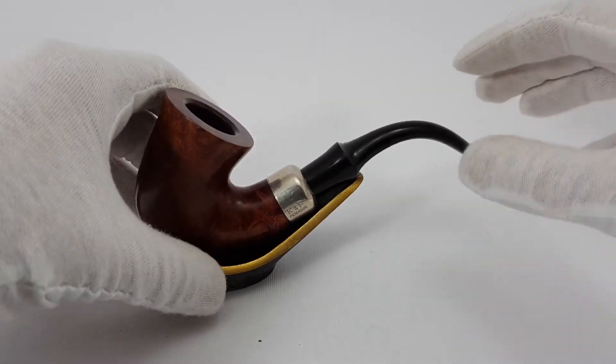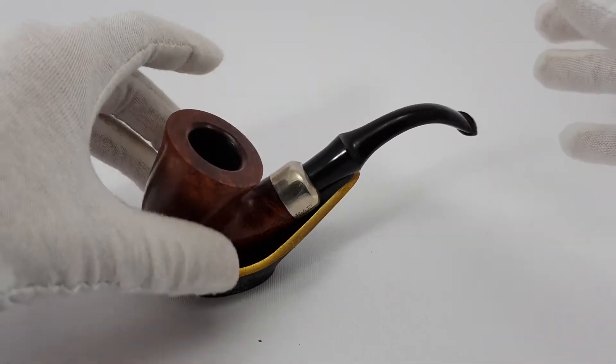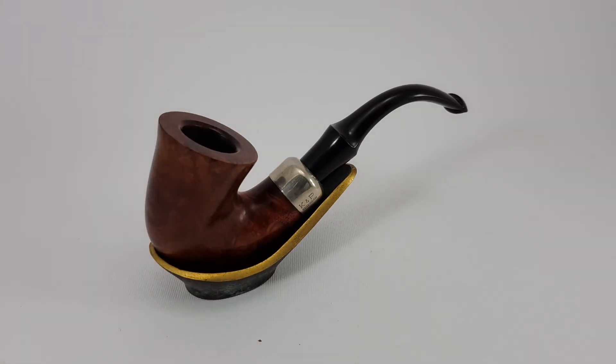Very nice pipe. This near mint condition Peterson Calabash can be yours for 100 US dollars or your best offer. You can check it out on my eBay store. Thank you for watching.